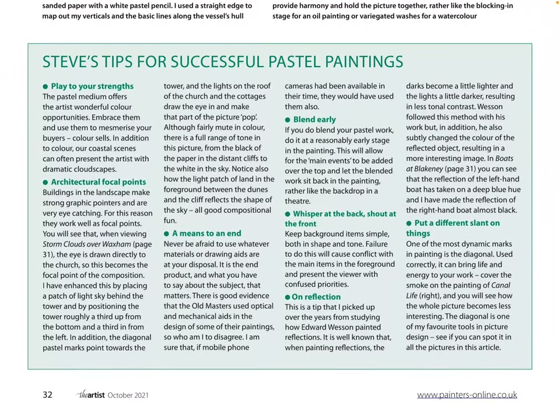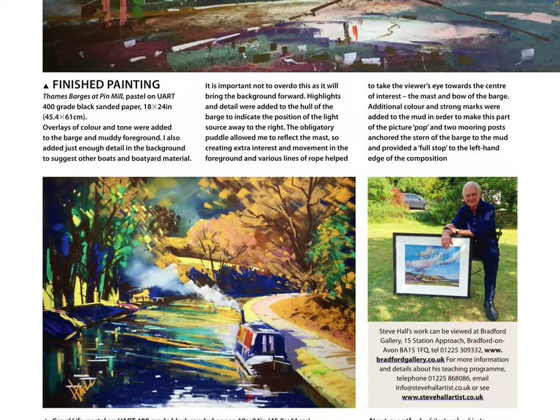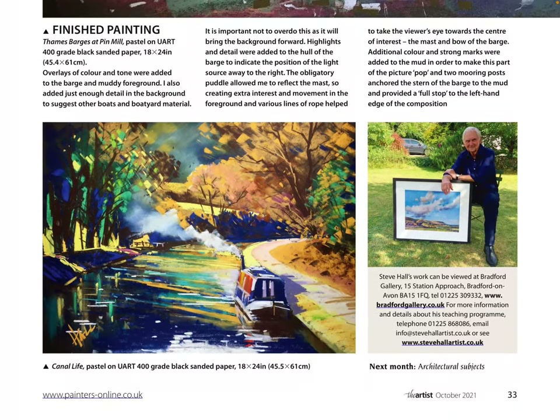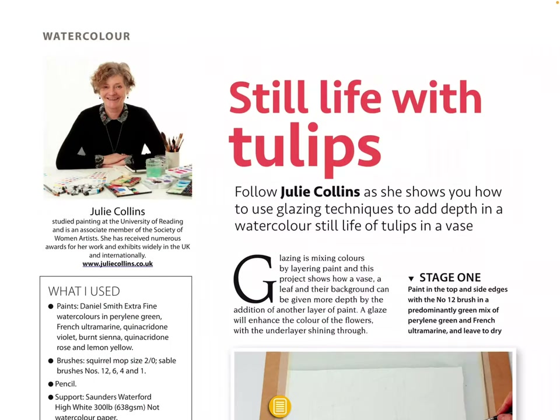Steve's tips for successful pastel paintings — I have done some pastel work before and it's messy but it's enjoyable, it's quite fun. And it's easy to blend as well — if you learn the different techniques for blending.